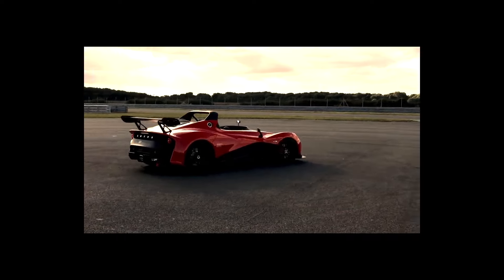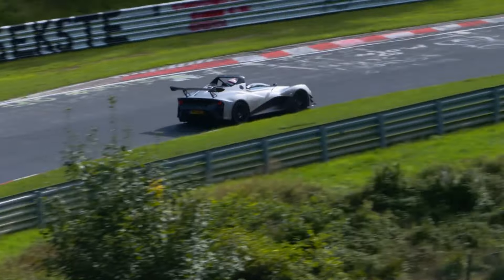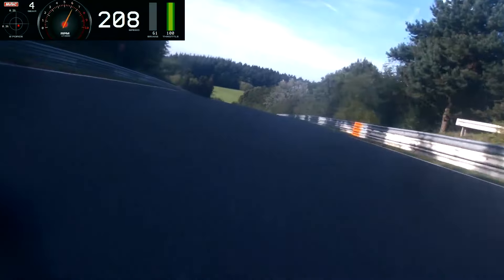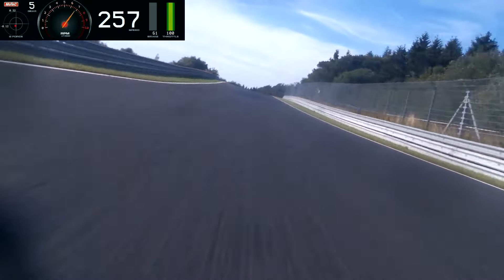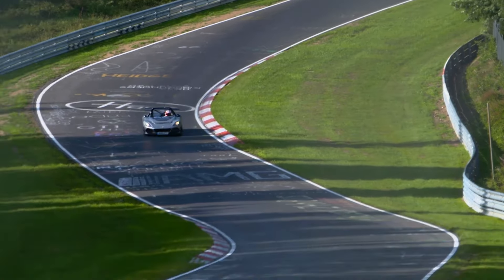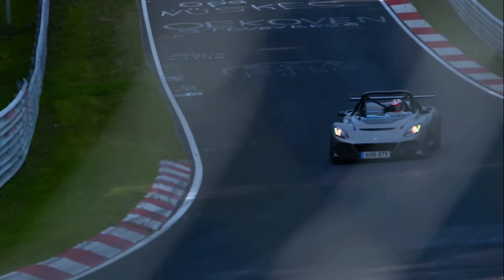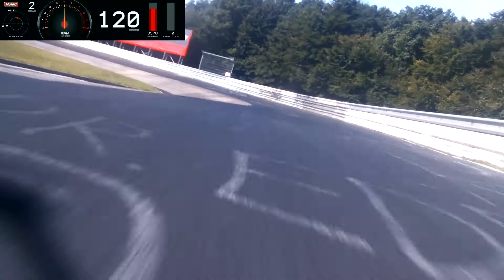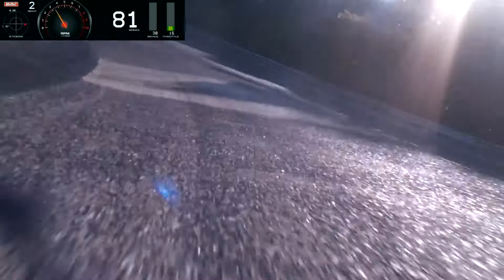What's the price of admission? Owning the fastest Lotus ever built doesn't come cheap. With a price tag that starts at around $100,000, the 311 is certainly an investment. But for those lucky enough to get behind the wheel, it's worth every penny. This is a car that's not just about speed — it's about the pure, unfiltered joy of driving, and connecting with the road in a way that few cars can offer.